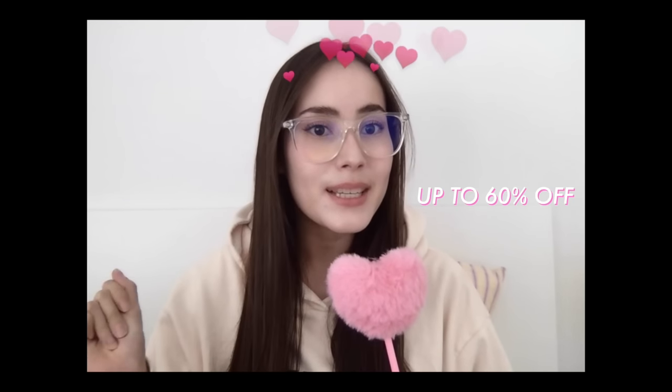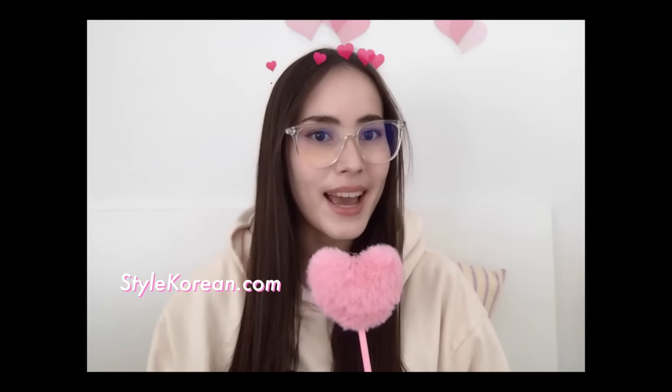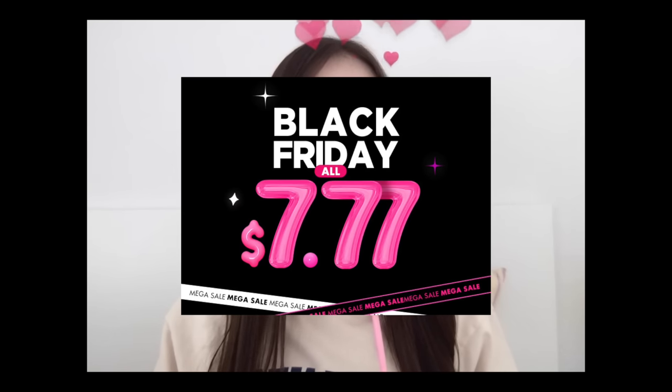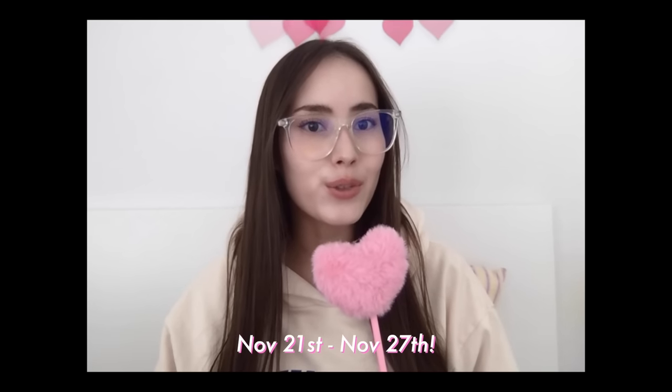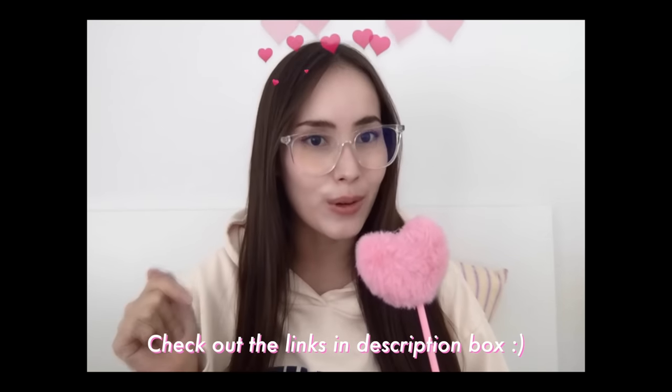All the products mentioned in this video are available on Amazon, and with Black Friday coming up on November 24th they'll be having a huge sale of up to 60% off. You can also find these products on stylekorean.com — if you've seen my previous videos you know that StyleKorean is one of my go-to websites for all things K-beauty. They literally have the biggest range of Korean skincare and beauty brands. StyleKorean is also having a Black Friday event from November 21st to the 27th with amazing discounts. I'll have both the Amazon and StyleKorean links in the description box below.